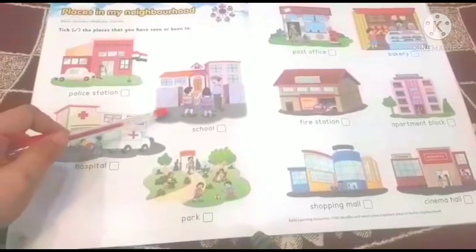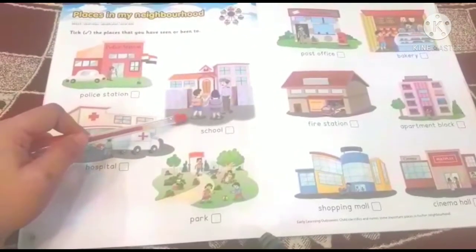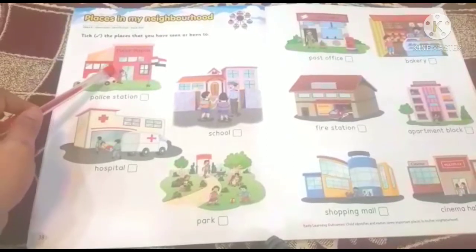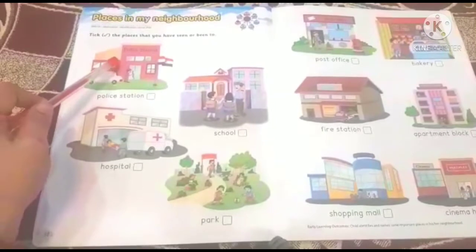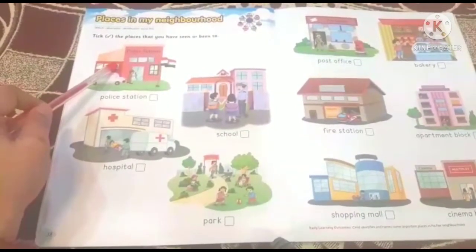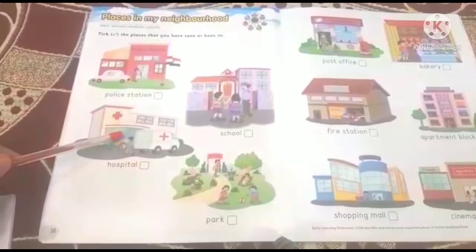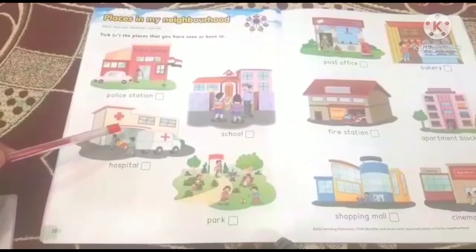The first place is School. Next is Police Station. We learned about policemen and policewomen who keep us safe — they work at the police station. Where do we have teachers? In a school. Where do we have doctors? You will find them in the hospital.